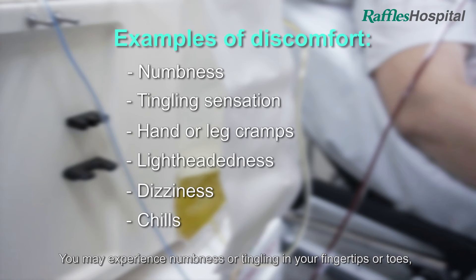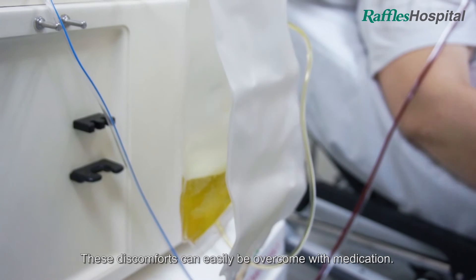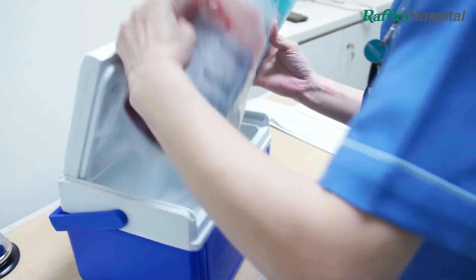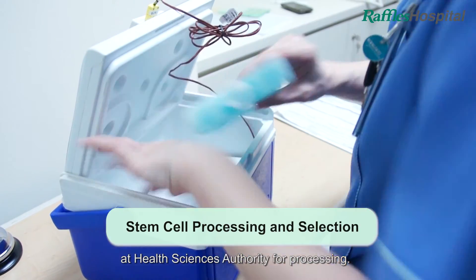You may experience numbness or tingling in your fingertips or toes, hand or leg cramps, lightheadedness, dizziness, or chills. These discomforts can easily be overcome with medication. The collected stem cells will be sent to the lab at Health Sciences Authority for processing.